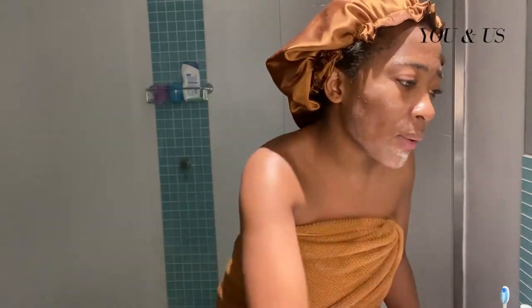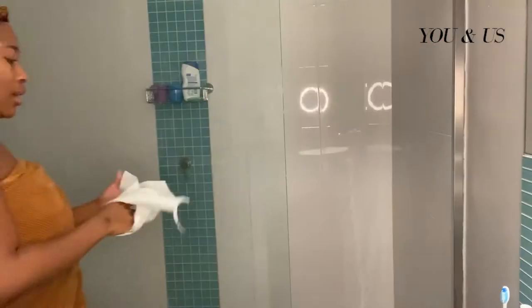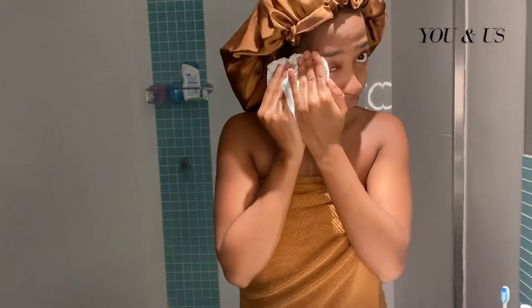I'm going to rinse my face now. I like to use a paper towel as opposed to a regular towel, because somehow a towel can clog my face and I don't know how clean they are. So I'd rather stick with a paper towel.